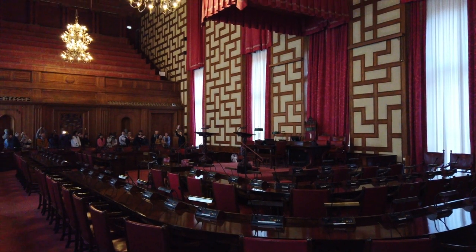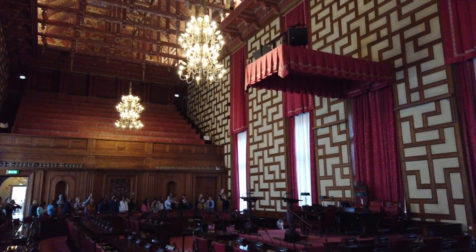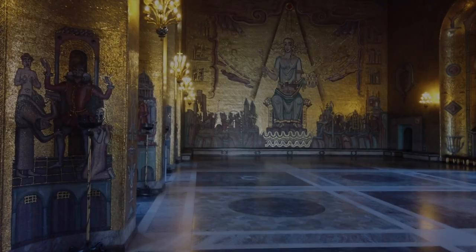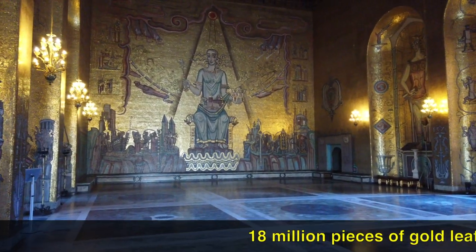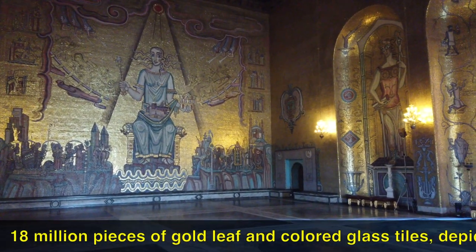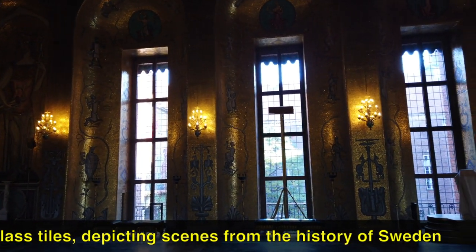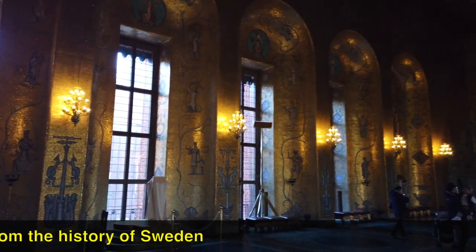Here we see the council chamber where important political decisions are made. The beautifully designed ceiling was inspired by the country's Viking history. And now we're in the Golden Hall — by far the most awe-inspiring room. Every square inch of this room is covered in these beautiful gold-colored mosaic tiles. It really is quite a sight to see. The tiles were installed between 1921 and 1923 by the mosaic firm Puhl & Wagner out of Berlin, Germany.